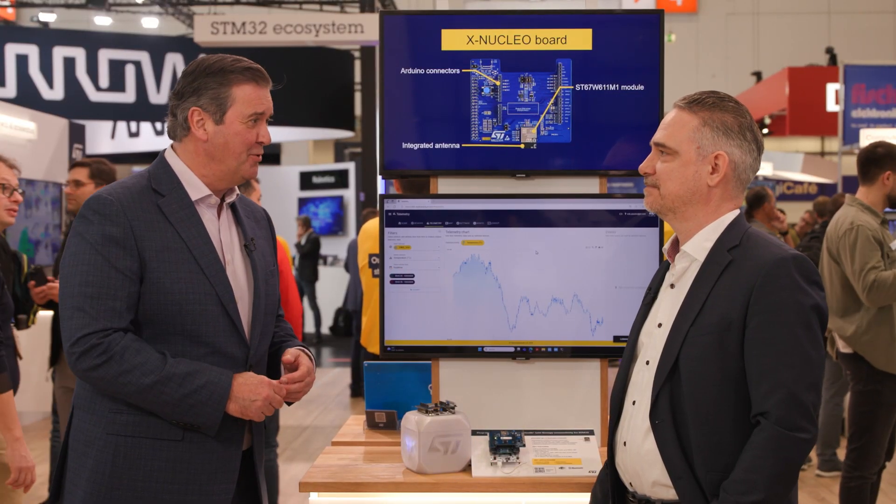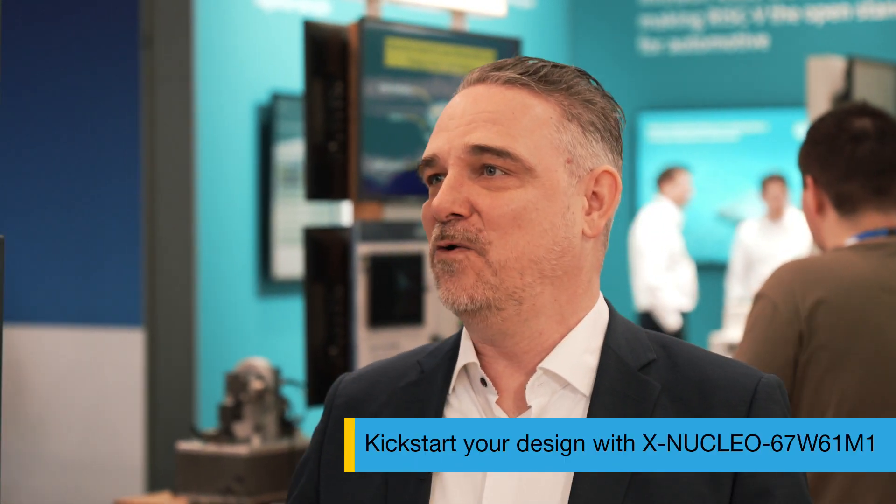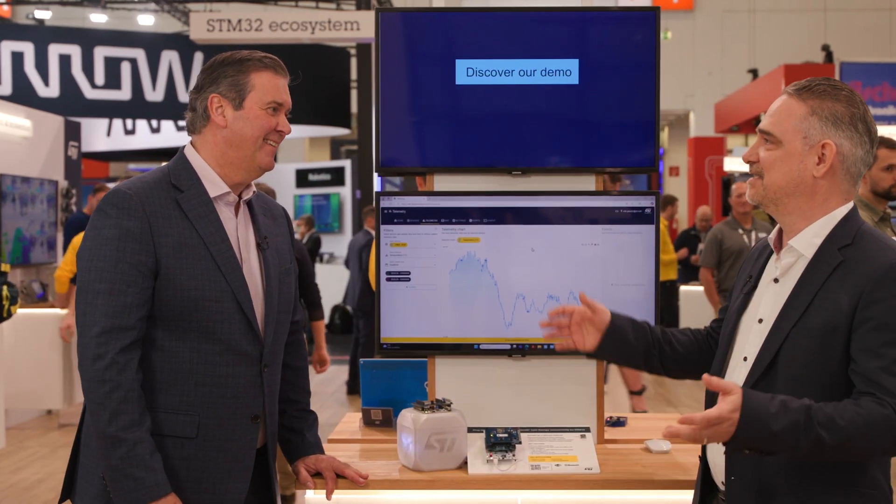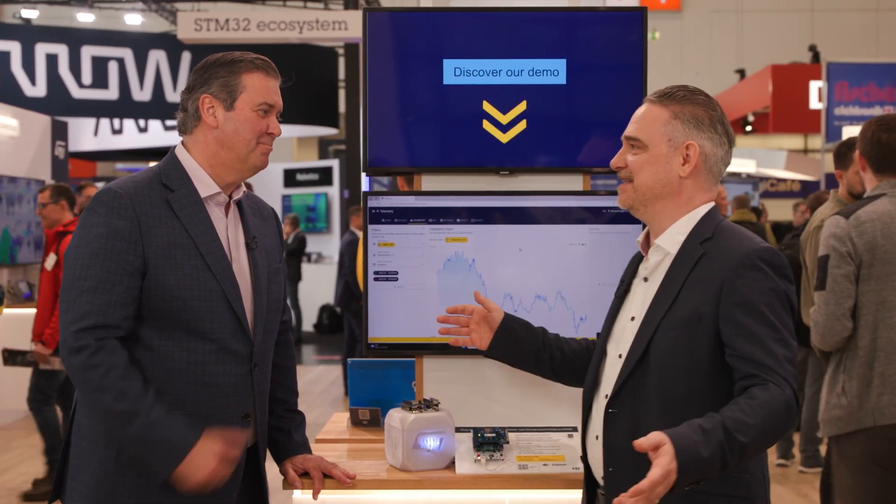The most important question: where can I find out more? Simply go to st.com/st67w and there you'll find all the schematics, software, and everything you need to kick-start your design. René, thank you for your time. Thanks a lot, Chris, for dropping by — see you next year.